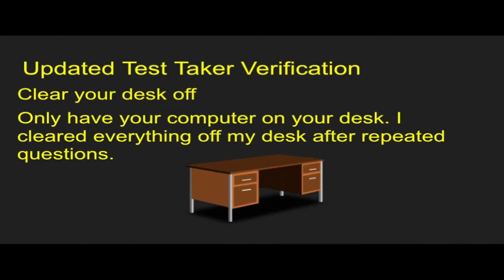Next thing you want to do is clear off your desk. I had some things on my desk and they started asking questions about it. In the end, I just cleared everything off my desk because it was easier. They were totally fine with an empty desk. If you have things on your desk, they're going to ask what they are and what they're supposed to be there for. So the easiest way to do this is have a clear desk, just like that picture — just have your laptop or computer.